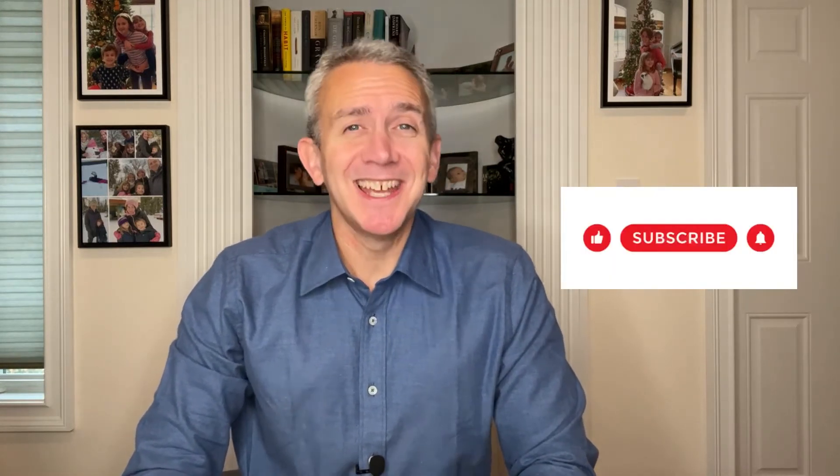Hello, this is Dr. Grant Cooper at Princeton Spine and Joint Center with your daily quiz challenge. Please remember to like this video, assuming you do like it, and subscribe to our channel to help us continue to grow.